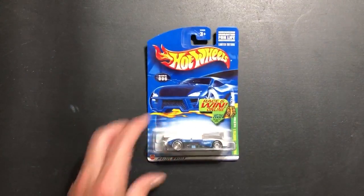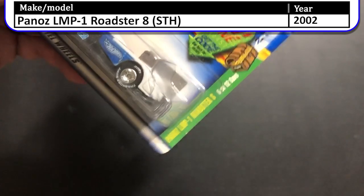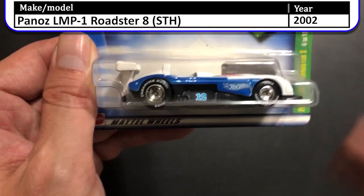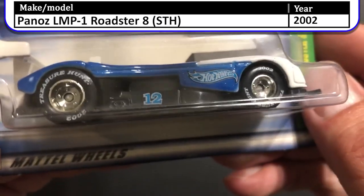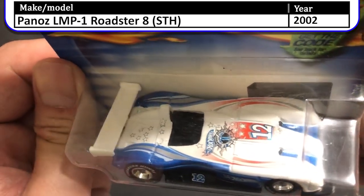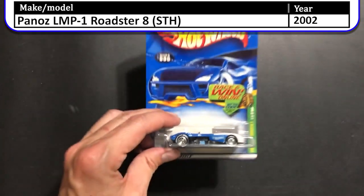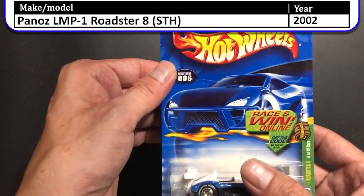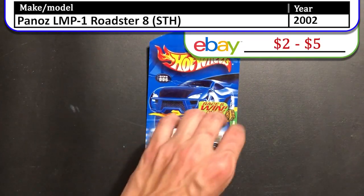Last but not least we have the 2002 Panos LMP1 Roadster number 8. This is a super treasure hunt, as you can see. It's a little dusty like everything else, but it has real riders with white writing on the side that says 'Treasure Hunt 2002,' which really makes it pop. This is not my favorite casting, but it is a super treasure hunt so I had to get it. Unfortunately this card was super bent, which was a bummer — every time I come across it I debate opening it up, but I still haven't.